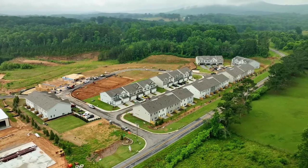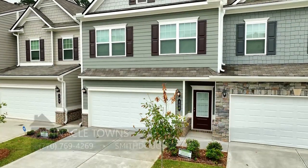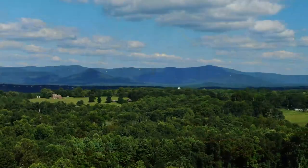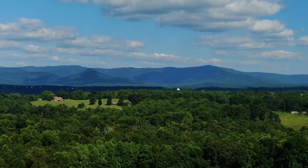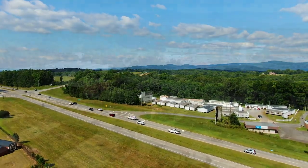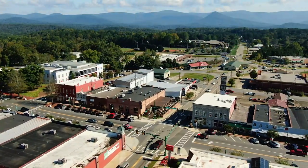We're here at Pinnacle Towns by Smith Douglas Homes, a townhome community in Jasper. You'll probably hear the construction crew next to me because they're hard at work. They've sold 60 of these 81 townhomes in this neighborhood. Jasper is in the North Georgia mountains, so you have beautiful mountain views, and it's right off Highway 515, less than four miles from downtown Jasper.